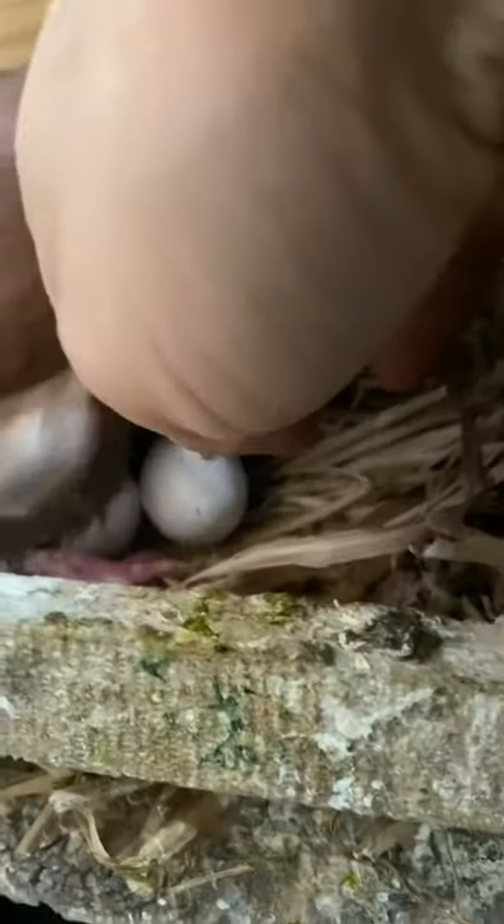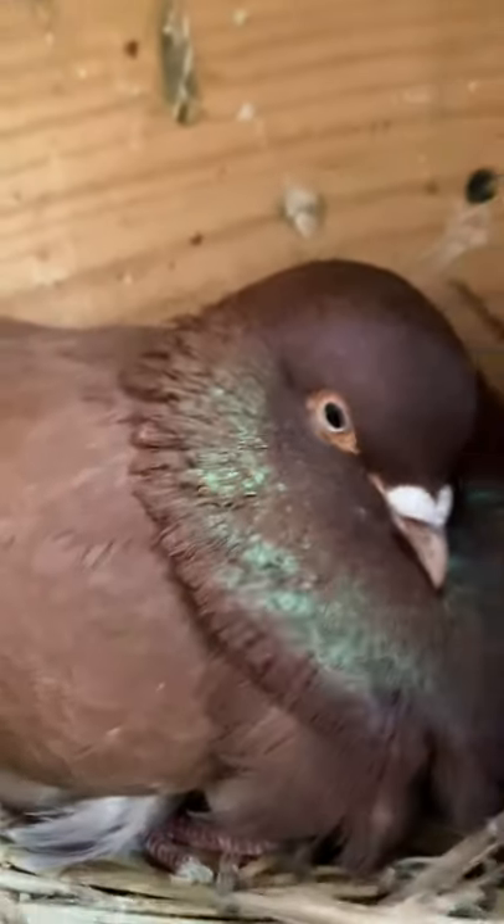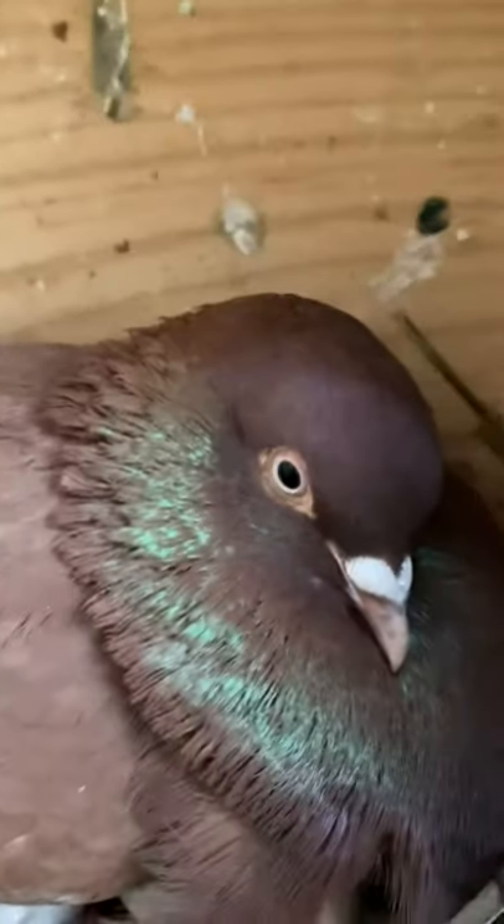Beautiful red sit. Should be hatching any day here. Alright Bubbles, there are good Bubbas too.